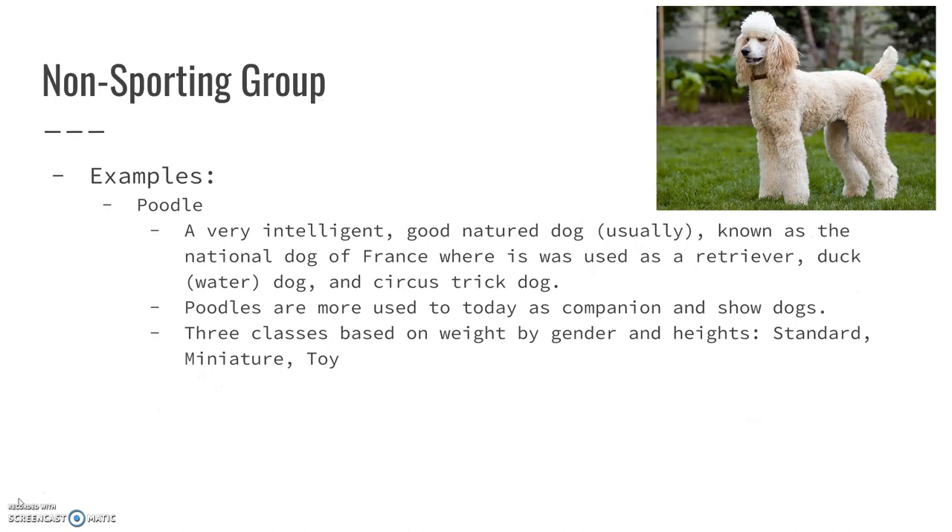The Poodle. These are incredibly intelligent dogs and very good-natured, typically speaking — not all of them are, but for the most part they're pretty good-natured. They are known as the National Dog of France, where they were originally used as a retriever, a duck or water dog very similar to the Labrador Retriever. They were also used as circus trick dogs.